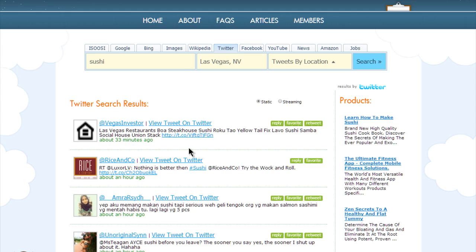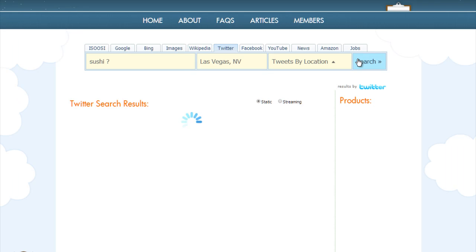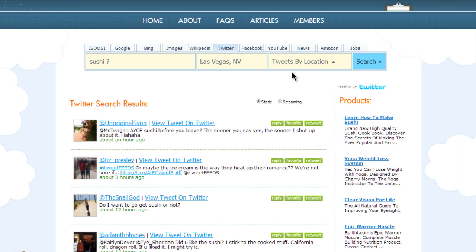Now one more trick that will help you do any Twitter search better, and that's to use a space and a question mark. When we search like that, we get only people who are asking questions. So if I'm looking for people that want to find somebody to eat sushi with, or want to know more about sushi, I could find them just like this and easily start a conversation.